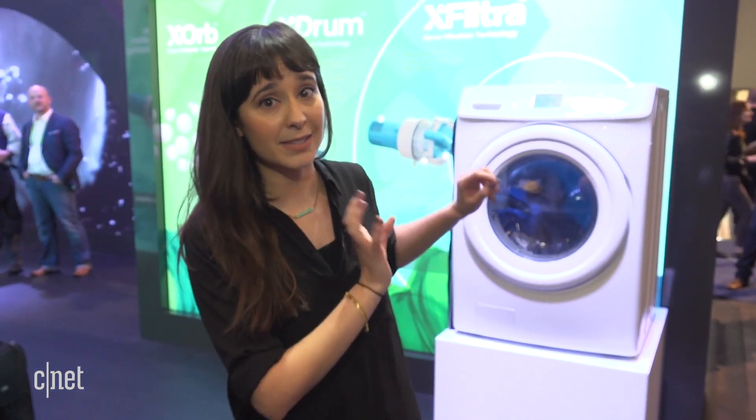A company called Xero's Technologies is here at CES 2018 to completely revolutionize your laundry routine. They aren't actually making washing machines, but the technology they're debuting here at CES for the first time is what is inside this demo unit.